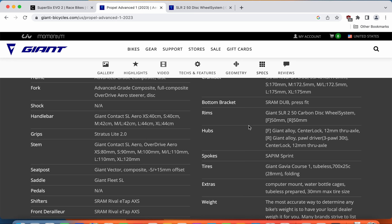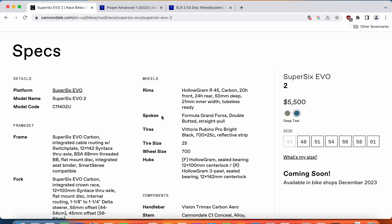These Giant Gavia tires on those hookless rims seem to offer a bit more volume, though technically rated as a 25C tire. There's not much difference between the Giant Gavia tires and the classical Vittoria Rubino Pro — maybe the Vittoria Rubino Pro is a slightly more supple tire.